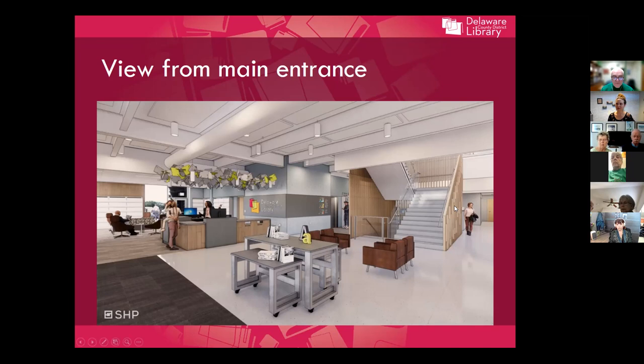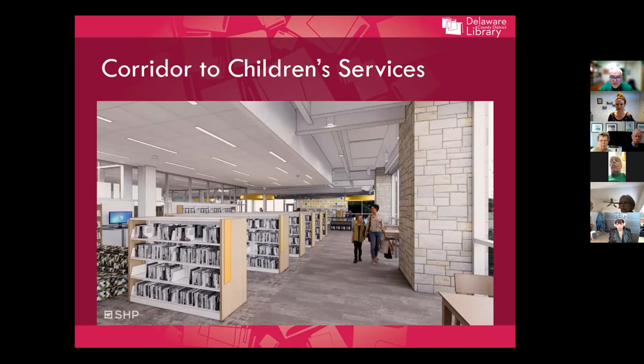If you turn right from the front entrance, you'll come into our children's area on the first floor. You'll notice color coding throughout — we're using colors as wayfinding, tied back to the primary colors in the library's logo. The shelving units will be on wheels so they can be moved easily for programming or layout changes. There's plenty of tables and seating, and through the glass over here is an interior courtyard that I'll show you in a few moments.